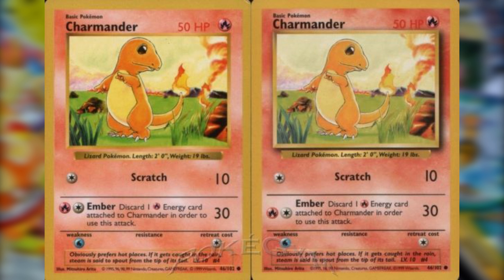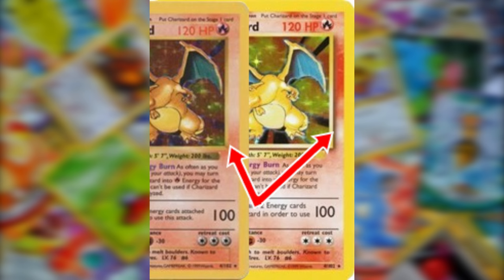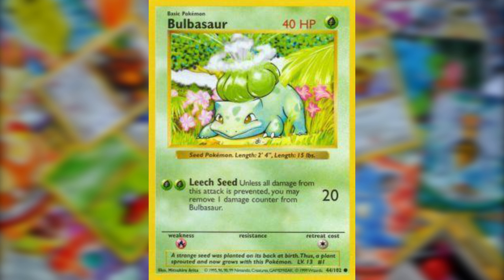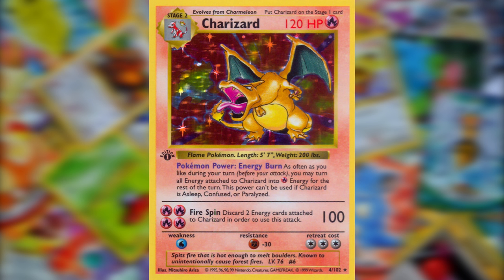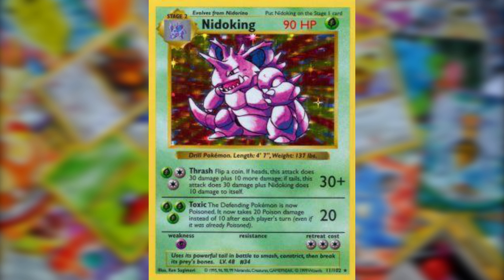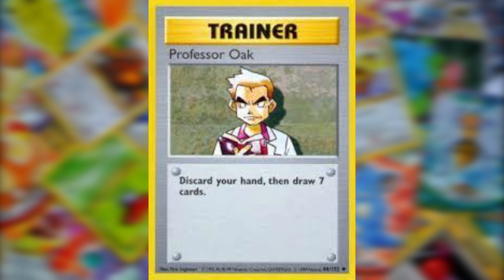The unique thing about the Base Set is that the company was still experimenting with the card's layout and aesthetics. When comparing first edition and unlimited cards, the most obvious change is the bolder text weighting for HP values and attacks in the unlimited set. Another change was the inclusion of a drop shadow under the character illustration window, supposedly added to give the card more depth. This led to a relatively small number of cards being printed in the old format without the first edition symbol — which is what gave them the nickname 'shadowless.'